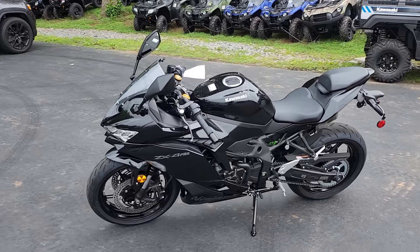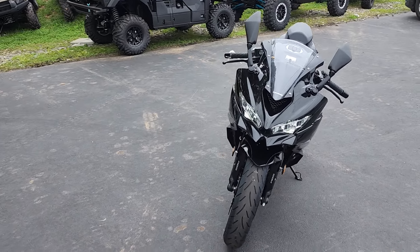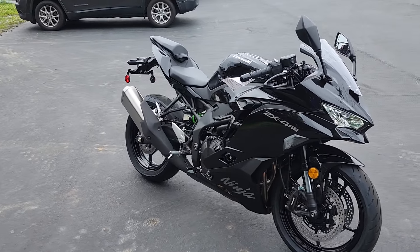Hello there, folks. This is Bobby with Team Charlotte Motorsports, and here today we have a 2024 Kawasaki Ninja ZX4RR ABS. The color is metallic spark black. It is really a beautiful bike.